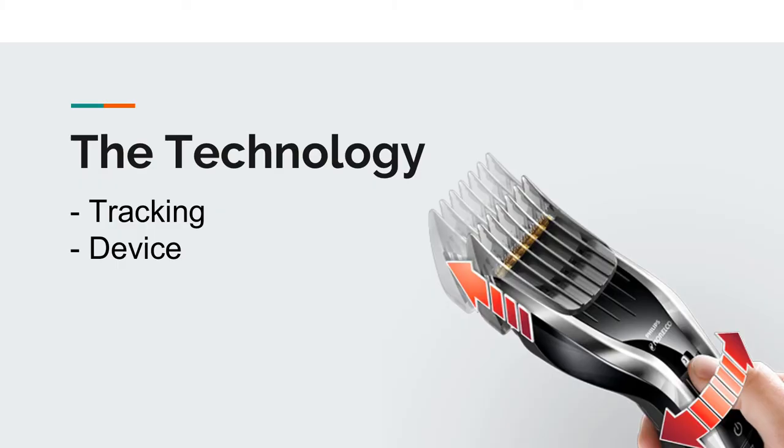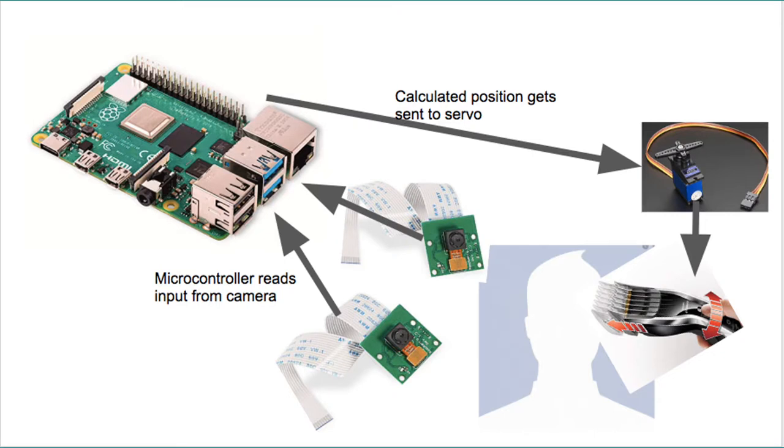The technology we wanted to create can be broken down into two parts: one would be the tracking, and one would be the device itself. We had cameras looking at the person's head and at the trimmer as the hair was being cut. These cameras were connected to a Raspberry Pi where we processed the video in real time, and the Raspberry Pi would send instructions to a motor connected on the clipper that would auto-adjust the guard length according to the haircut you wanted.